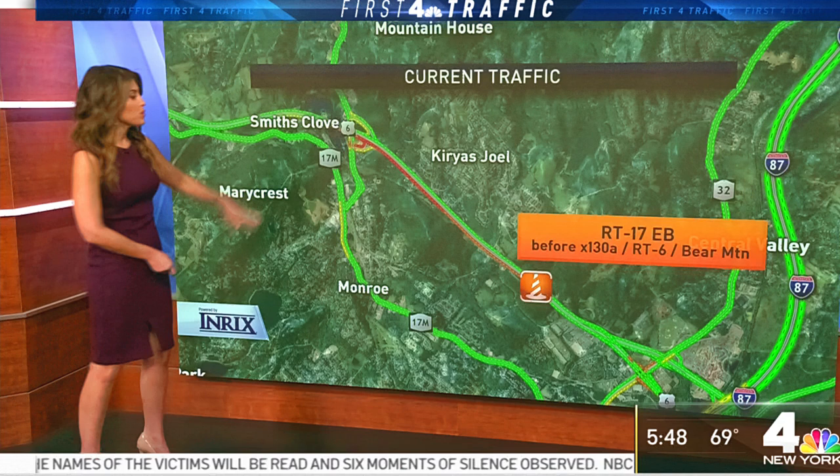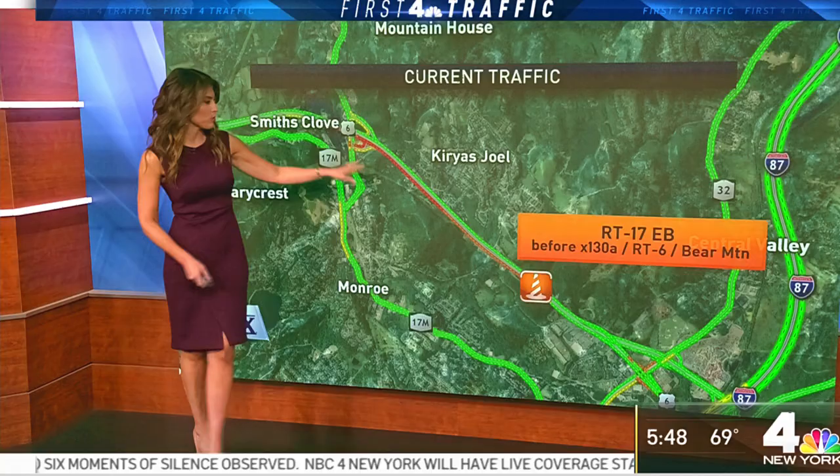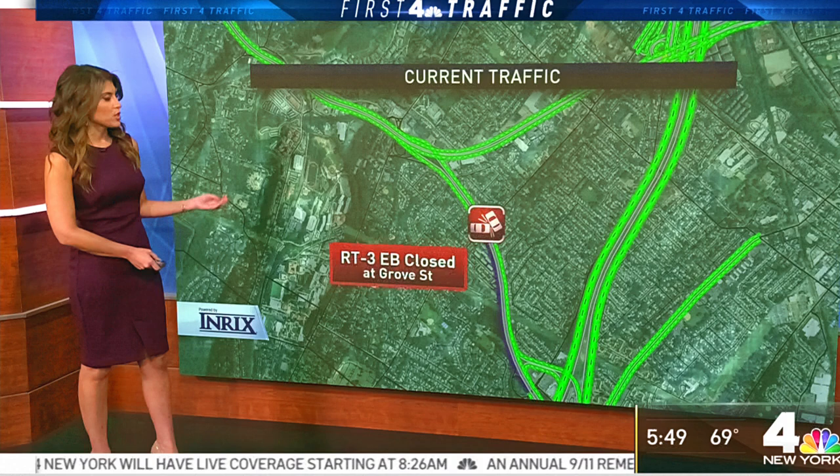Perhaps the accident has been moved to the shoulder. As I get more information, I'll get it right out to you. You'll also see delays on Route 17 eastbound in the Monroe area approaching exit 130A, which is the Route 6 exit. There's still some road work out there, and then heading over to Route 3.